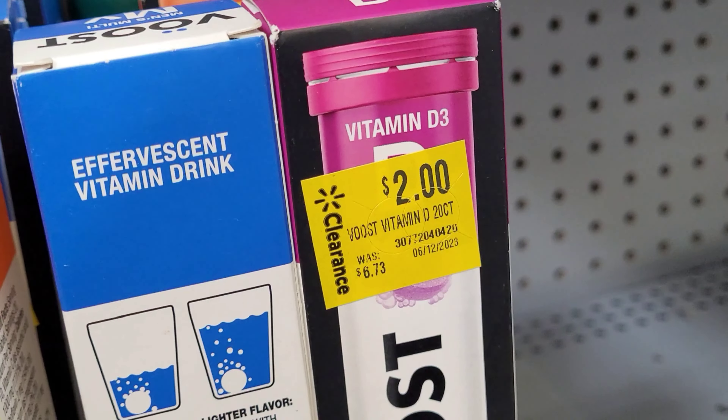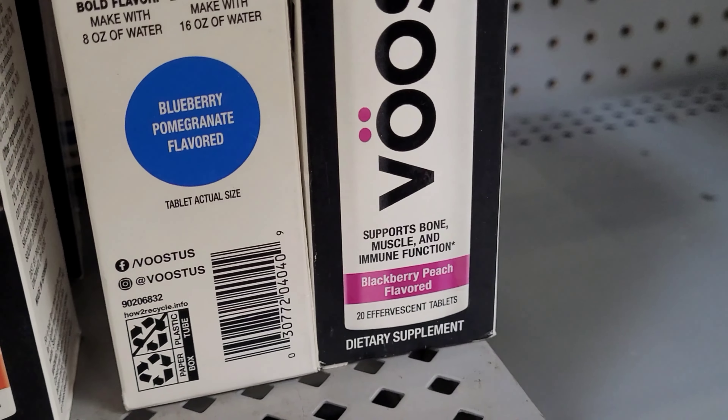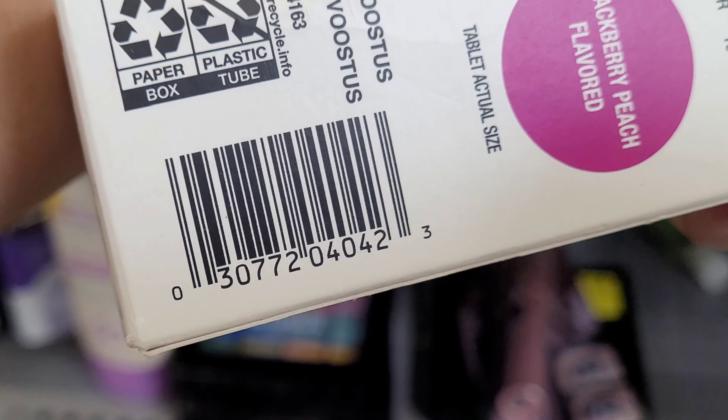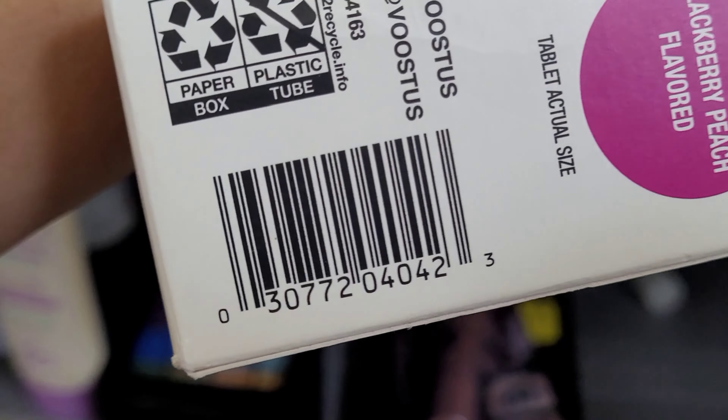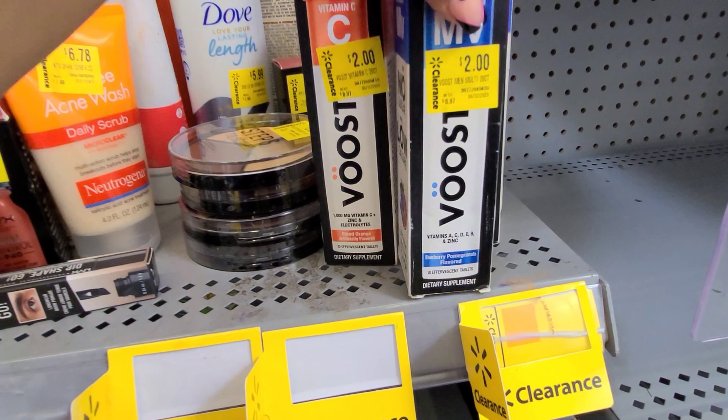And they have this pink one here — Vitamin D3 — which supports bone, muscle, and immune function. So yeah guys, keep a lookout for these vitamins if you're interested.